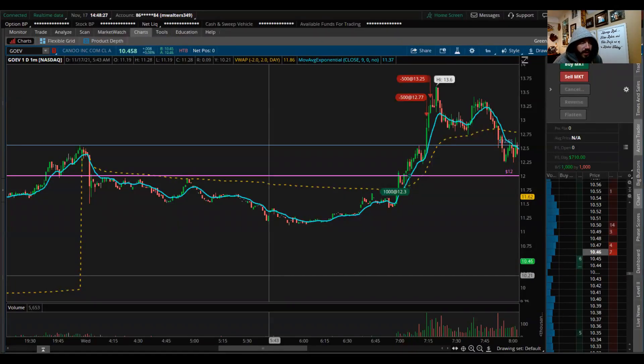Hello everyone, welcome back to the channel. Matt with Green Bar Trading. You guys are going to have to bear with me in this video — I am feeling really not good. There's something going around in my house right now, nothing crazy, but just feeling very under the weather. We're going to try to make this video as fast as possible.